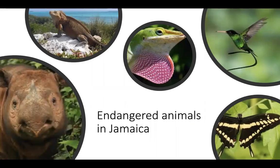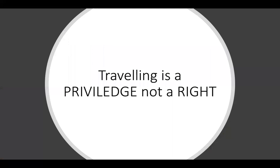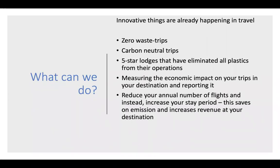Jamaica is home to 40 rare or threatened animals on our planet. Travelling is a privilege, not a right. We need to be good global citizens and good travellers. We can't ignore the carbon emissions our industry is putting into the atmosphere — planes alone contribute to 8% of global emissions. So what can we do? Already there are innovative things happening in travel: zero waste trips, carbon neutral trips, five star lodges that have eliminated all plastics from their operations, measuring the economic impact of your trip and reporting it. Reduce your annual number of flights and instead increase your stay period — this saves on emissions and increases revenue at your destination.